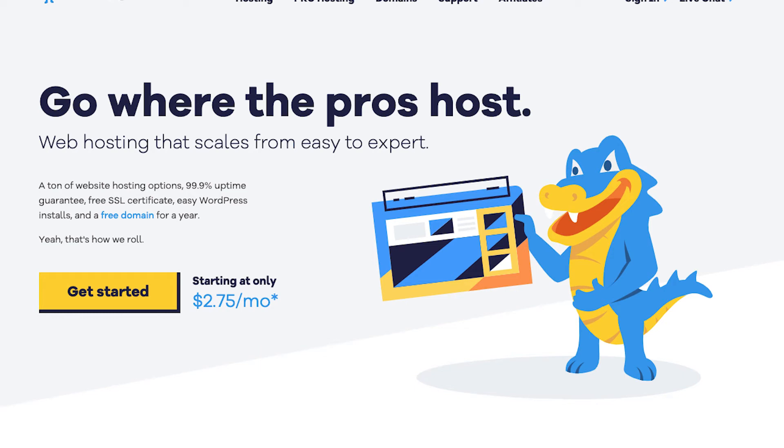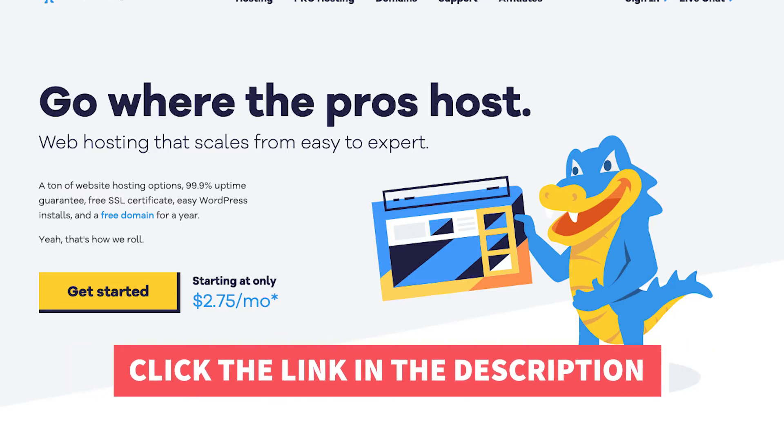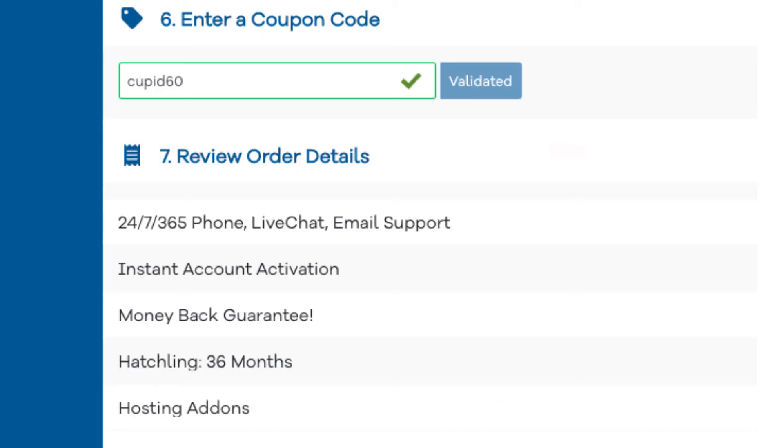The first thing you want to do to sign up in Hostgator is to click the link in the description below, so you can be taken to Hostgator and take advantage of the Hostgator discount by getting up to 66% off. I've included the promo code to enter at checkout with the link. The promo code is cupid60.